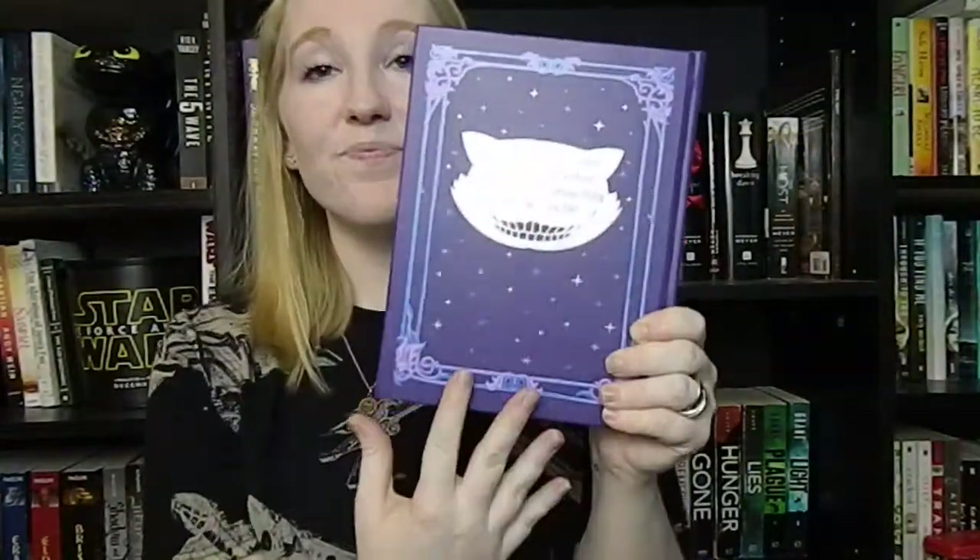This next book is absolutely beautiful and that is Alice's Adventures in Wonderland and Through the Looking Glass by Lewis Carroll. Just look at it — it has silver detailing and it's so pretty. I have never read this before, though I did read a few chapters of Through the Looking Glass for an English class. I got this at Barnes & Noble and I'm very excited to finally read it.